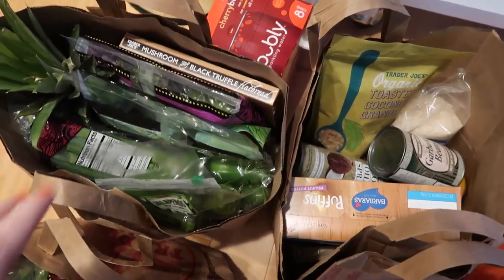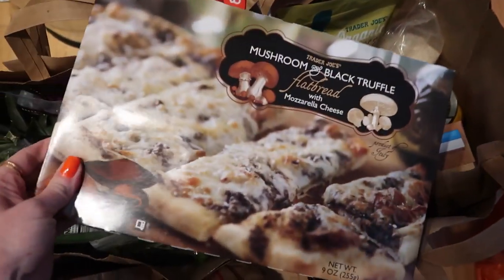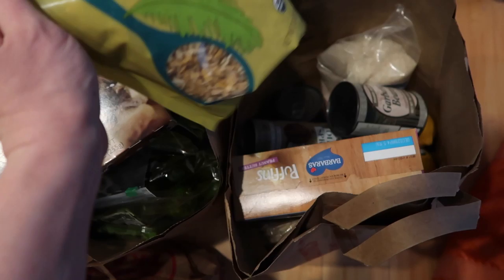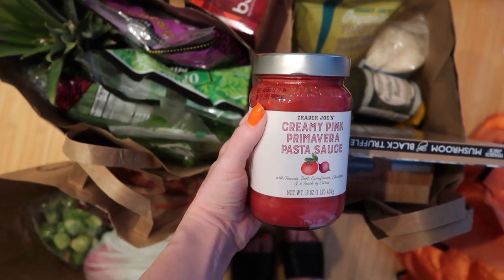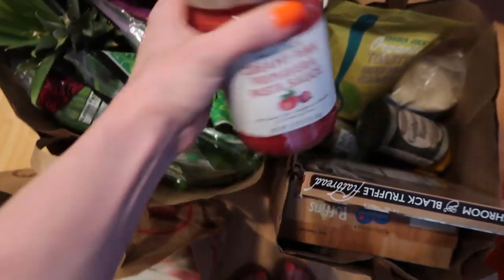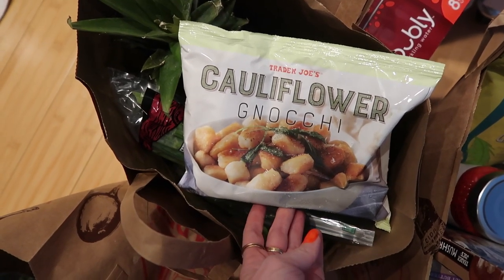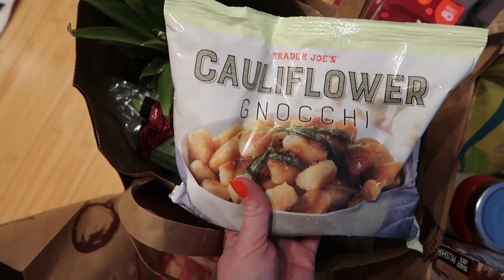I figured I'd super quickly show you guys a few things from Trader Joe's. Most of it is veggies and stuff, but I want to show a few things I really like or am trying for the first time. This flatbread black truffle mushroom — this is so good, I usually get it. I want to try this toasted coconut granola — I love coconut. I got an exciting spaghetti sauce: creamy pink primavera pasta sauce with tomato, beet, cauliflower, chickpea, and a touch of citrus — I'm excited to try this. And cauliflower gnocchi — the key is to not follow the instructions; just put it straight in the pan, and let it sit out for about five minutes first. We usually just saute it with mushrooms, a little spinach, garlic salt, and spices. If you follow the instructions it makes it really mushy.